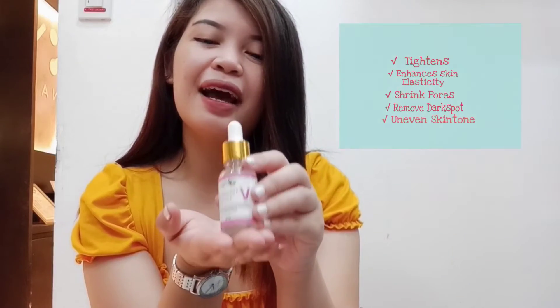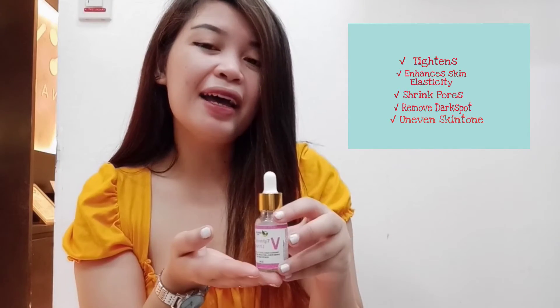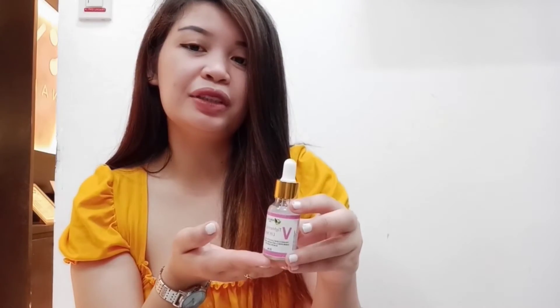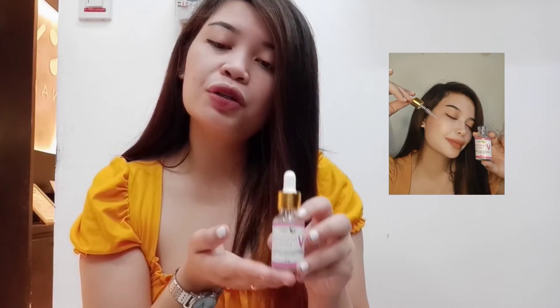This serum tightens and enhances skin elasticity, shrinks pores, removes dark spots, and uneven skin tone. It won't leave your skin looking so dry because it also moisturizes your skin.